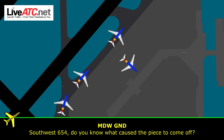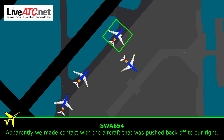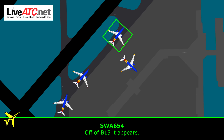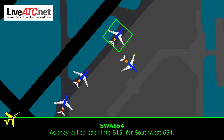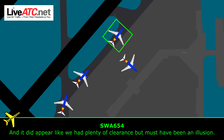654, do you know what caused the piece to come off? Apparently we made contact with the aircraft that was pushed back off to our right. That was off of Bravo 15, it appears. Roger, as they were pulling into the gate? Yeah, they pulled back into Bravo 15 for Southwest 654. Roger. And it did appear like we had plenty of clearance, but must have been an illusion.